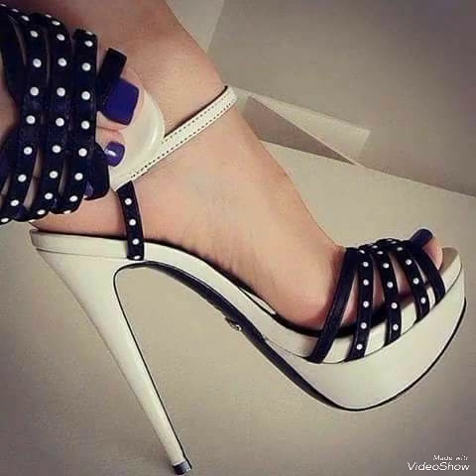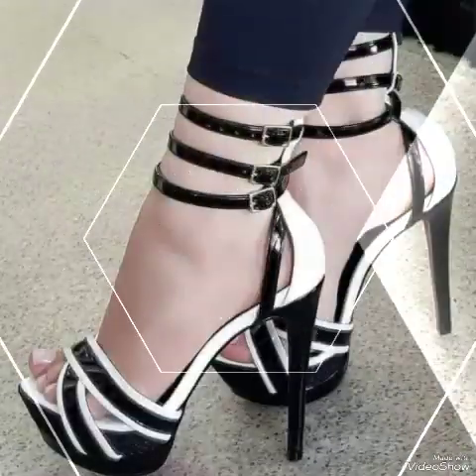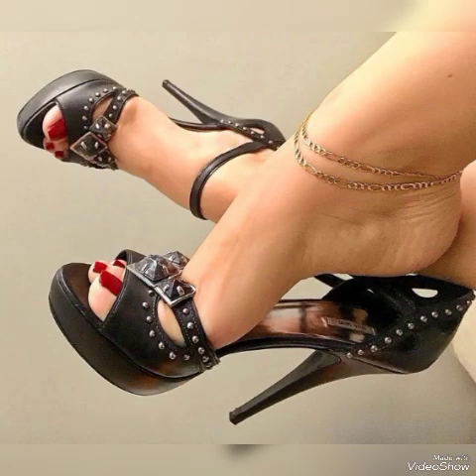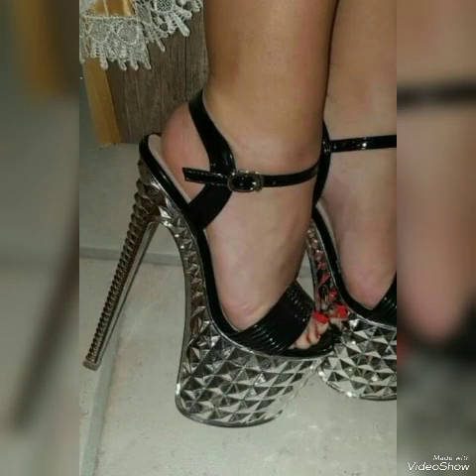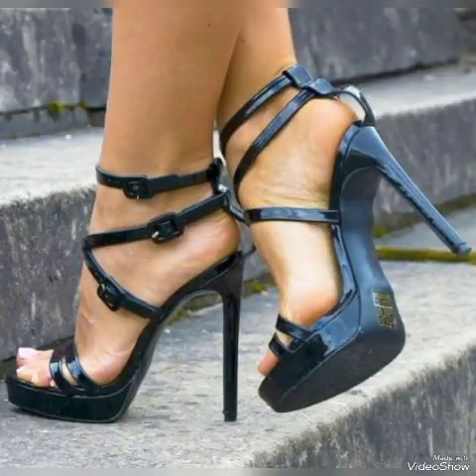Hello friends, how are you? I hope you all are fine and doing well and enjoying the best condition of health. Welcome back to my YouTube channel. Today in this video I talk about different colors and different designs of beautiful high-heeled sandals for the ladies. In this video I am going to tell you about shining women's sandals.